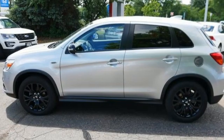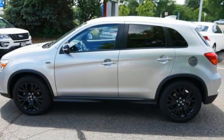Mitsubishi. Pursue your passion. Driving is believing. Test drive it today.